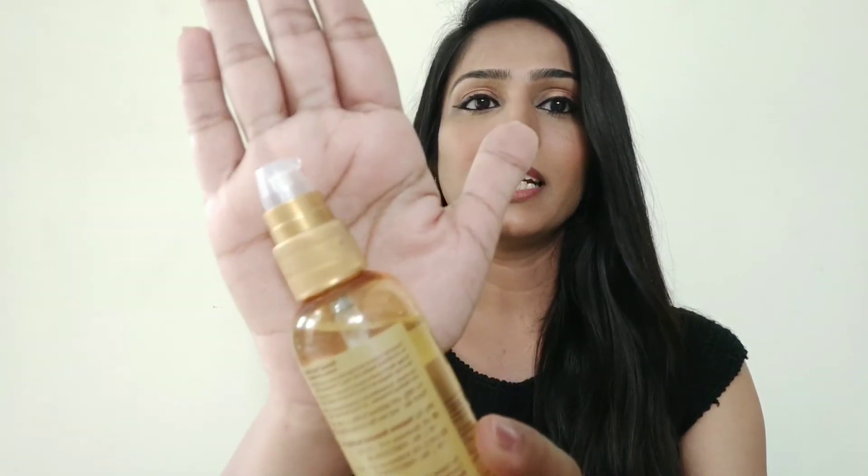It comes in this pump packaging and once you open it, it has this nozzle and once you press, the product will come out. Let's take a little bit of product — in one pump you get enough product. I will apply this in front of you so you all can see. See the shine it provides instantly.